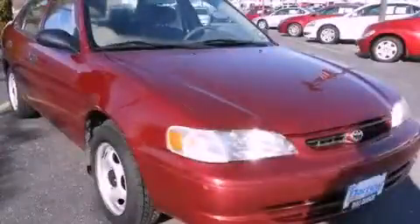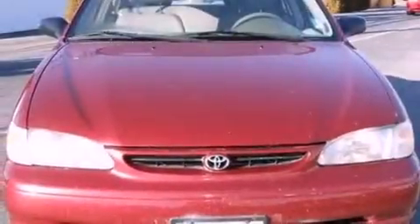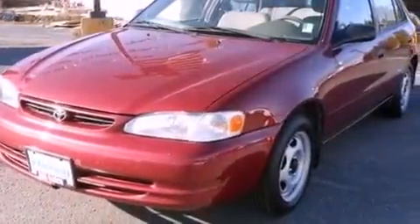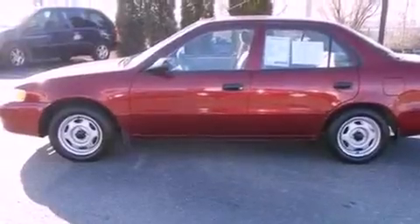This is a 1999 Toyota Corolla. It features a 1.8-liter four-cylinder engine and an automatic transmission. All of the following features are included: tinted glass, dusk-sensing headlights, a passenger-side airbag, and power windows.